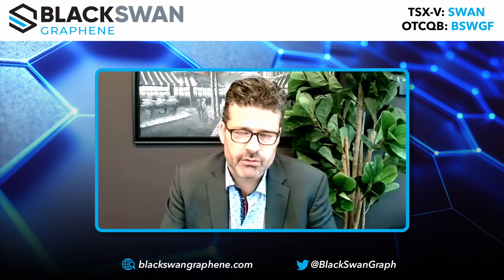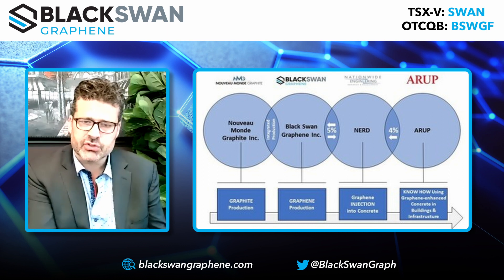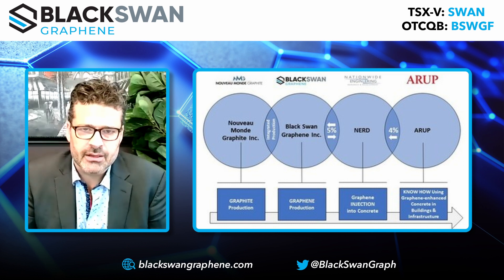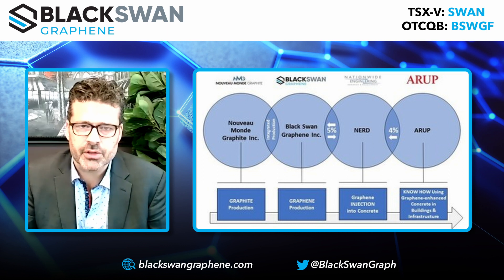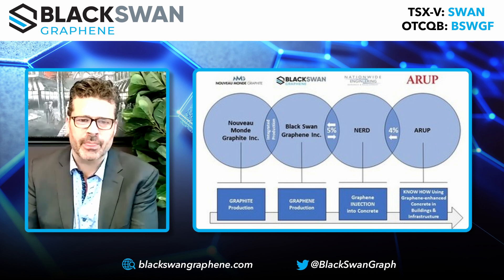This morning we announced a transformative news for Black Swan. One thing I've learned from being involved in battery materials is that the secret to scaling up a small industry quickly is supply chain integration. What we announced is an alliance partnership with Nationwide Engineering in the United Kingdom and also with ARUP, a very large construction and engineering firm. We can source the graphite to make graphene from Quebec, where there is a globally emerging graphite industry — notably Nouveau Monde Graphite. Black Swan then takes the graphite and turns it into graphene, and Nationwide Engineering has the technology to inject graphene into concrete.